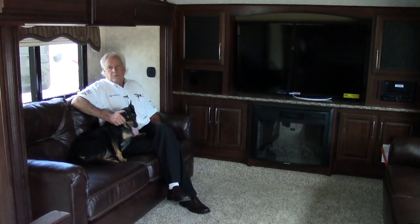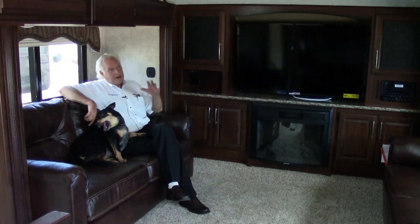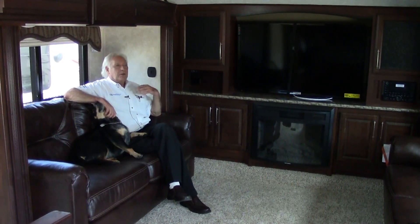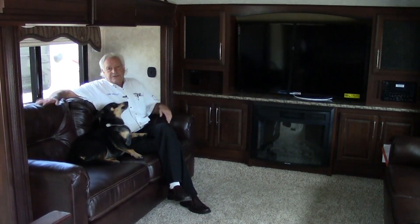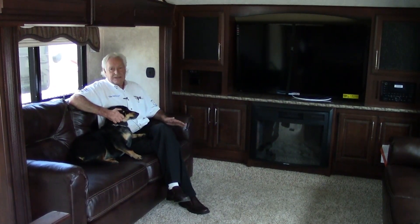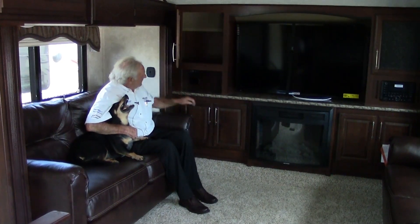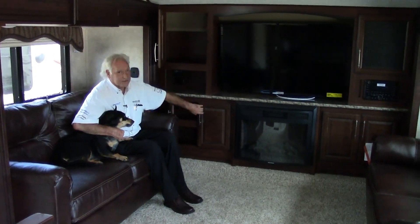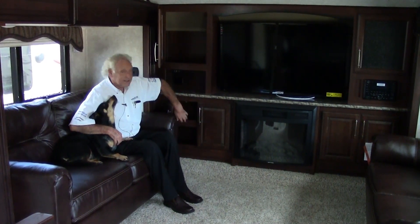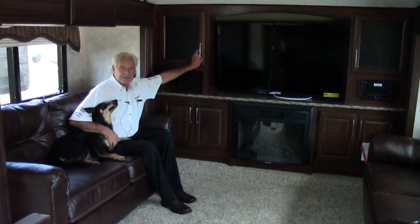And now the coup de grâce of this particular trailer — the front living area. All the comforts of home. This is a front-living trailer and we're up here in the front end. Normally this would be the bedroom, but we have two slide rooms here. I'm sitting on a very comfortable couch here — this also makes into a bed. On my left hand side, more and more of that magic storage, which is so essential in your travel trailer, especially if you're going to do extended stays or even live full time, because you could use this as a full-time home.